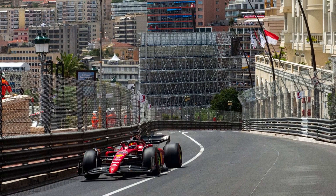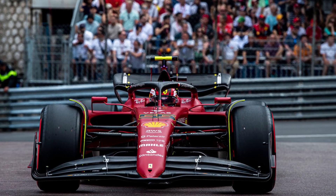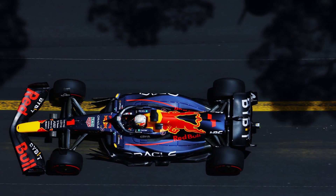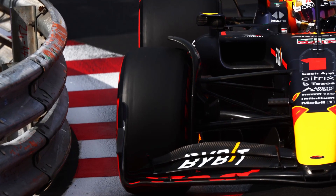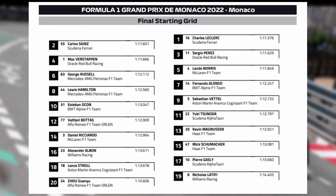Throughout the entire weekend, Ferrari dominated the streets of Monaco, with Leclerc and Sainz trading lap times back and forth, and Perez decently in the mix. Verstappen never really looked as confident as Perez around the circuit — maybe something about the car balance or track just played to Perez's strengths. The Ferraris qualified 1-2 with Leclerc and Sainz, while the Red Bulls lined up behind them with Perez third and Verstappen fourth.